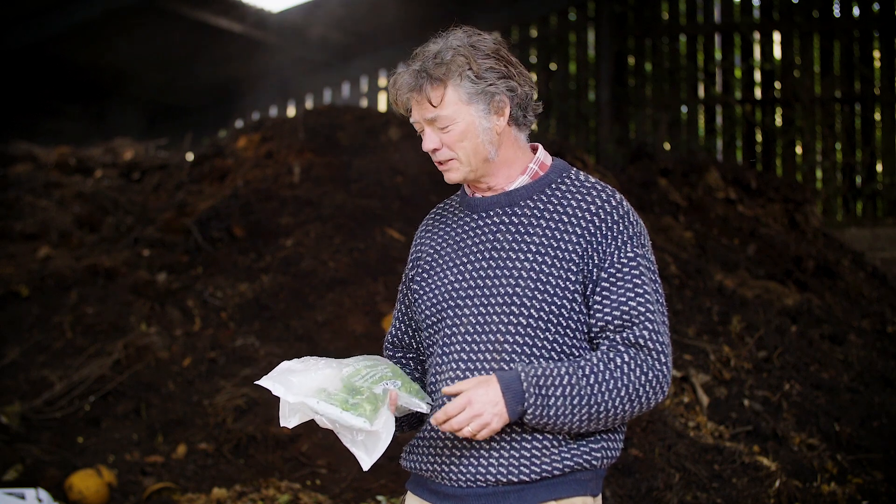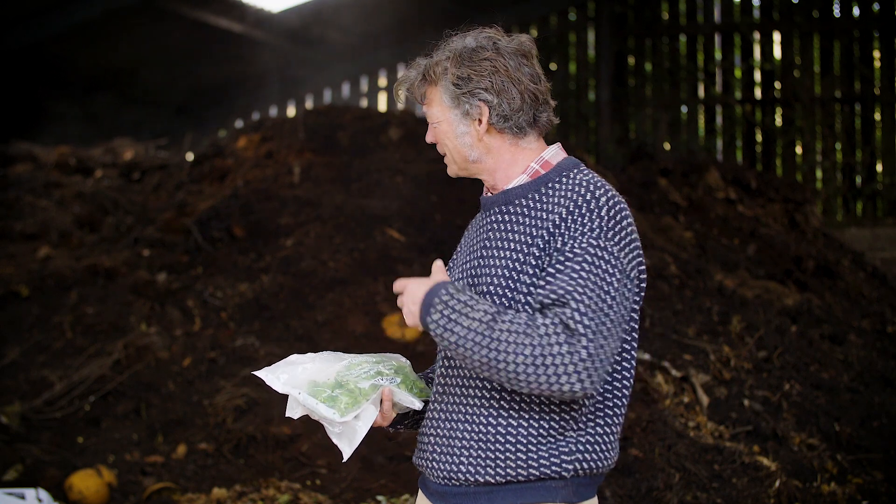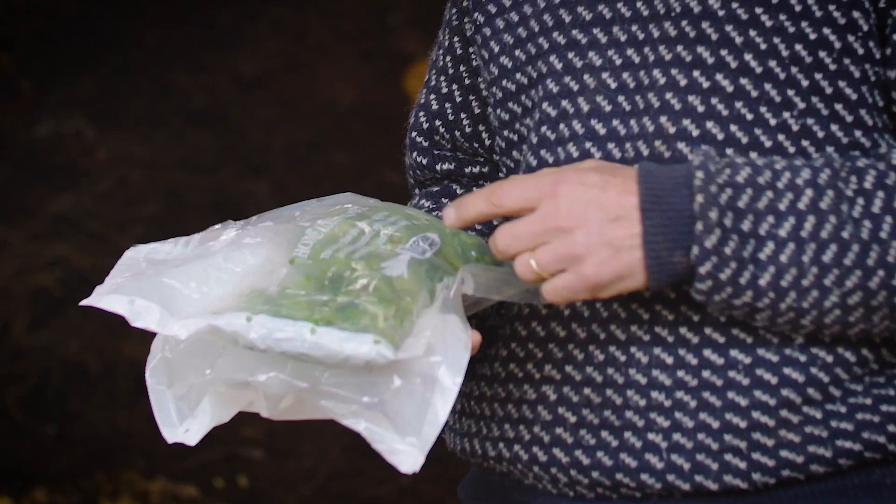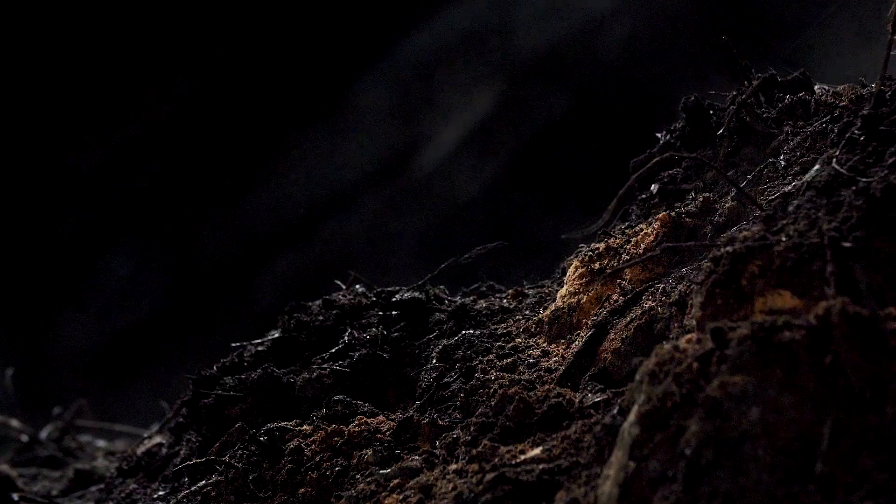To farm sustainably we need to get every bit of organic matter we can back on the land. We need to stop regarding things like cardboard and even starch-based plastics as waste — as something to be got rid of. We need to view them as an asset, and to do that we need to make them into this wonderful compost.